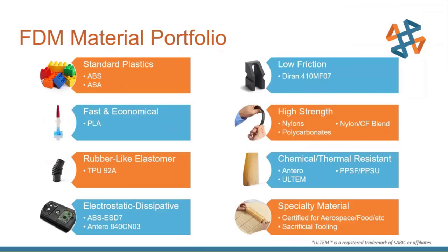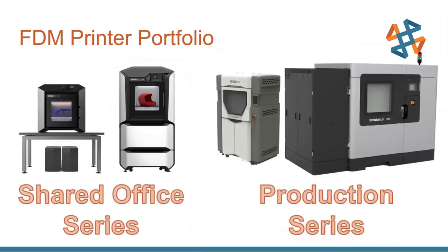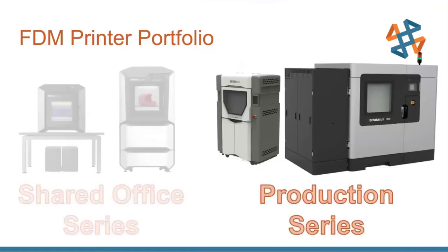These materials are offered across different printers in the portfolio, separated into two main categories: the Shared Office series and the Production series. The Shared Office series printers fit in your office, are easy to use, don't require a dedicated operator, yet still print very high quality with a wide range of materials. The Production series has much larger print envelopes and is designed for printing actual end-use parts and very customized short-run production.